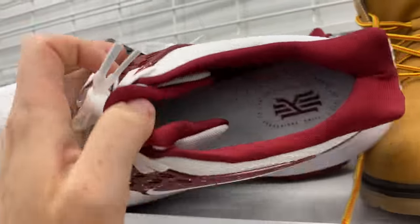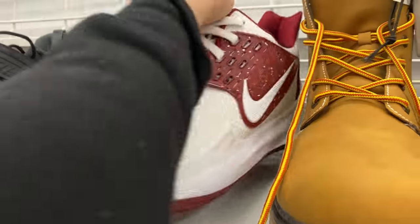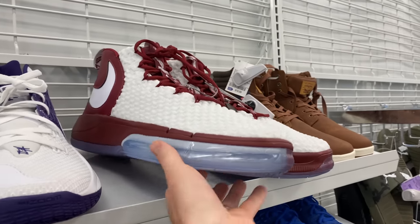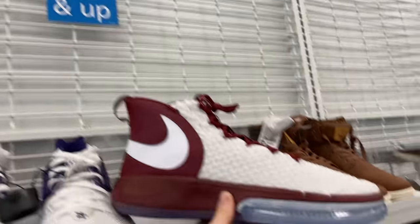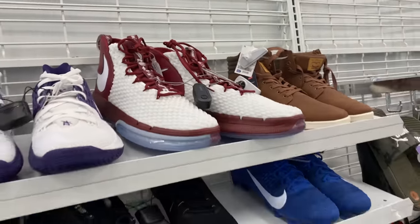A size 17.5 pair of Kyrie Lows — great pair of shoes, brand new, would be an easy flip, but just way too big. Even this pair of Nike basketball sneakers was great, and an easy flip if it was a normal size, but this was a size 19 or 20 — just massive.